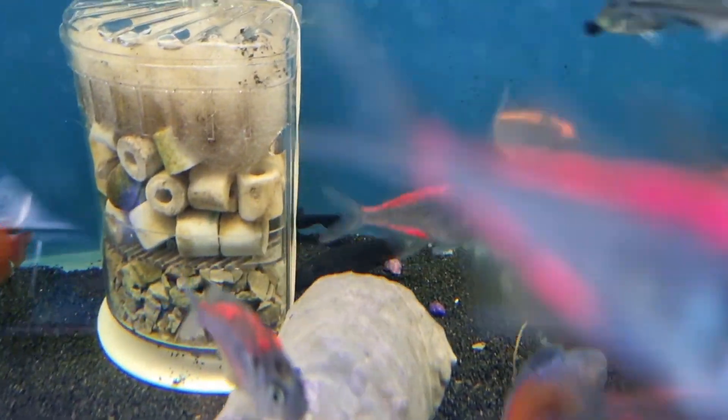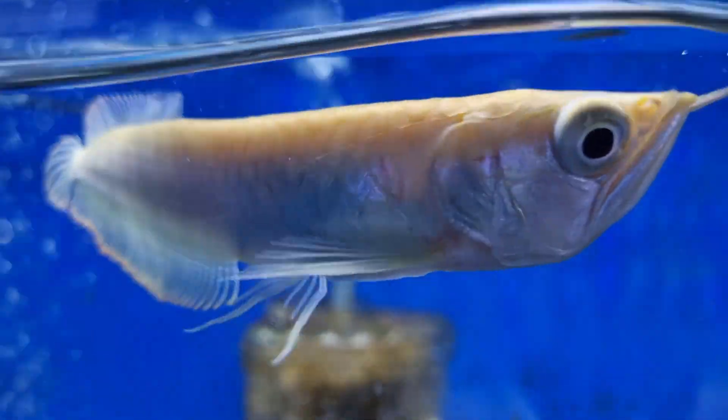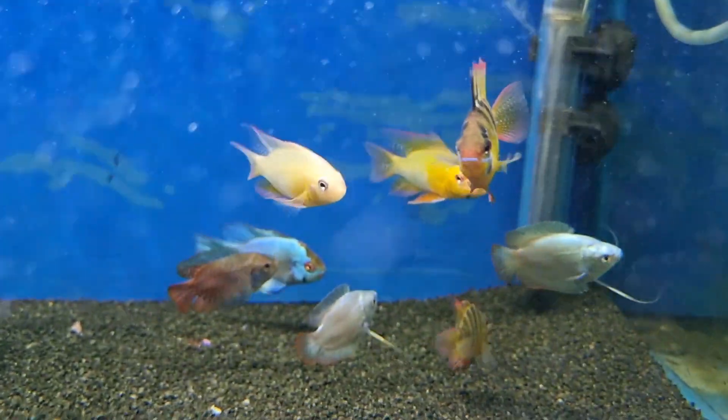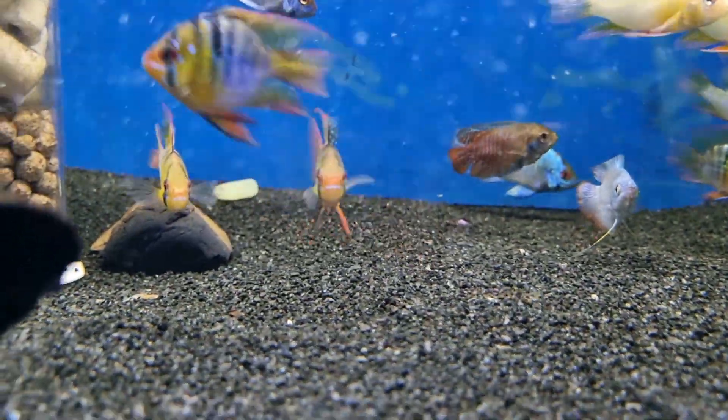Black ghost knife fish in stock. Breathtaking albino silver arowana available. And then we have all our rams in stock — German blue ram, golden ram, electric blue rams, as well as balloon rams.